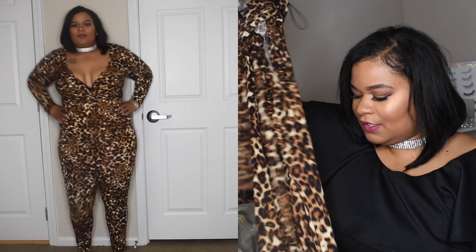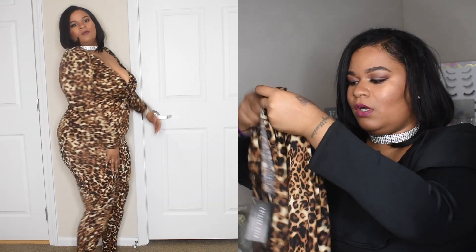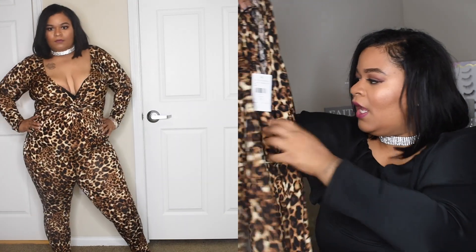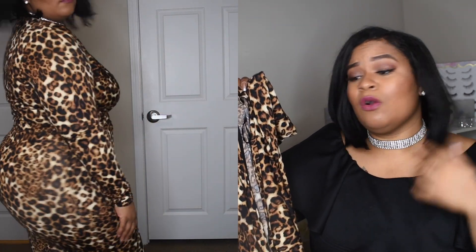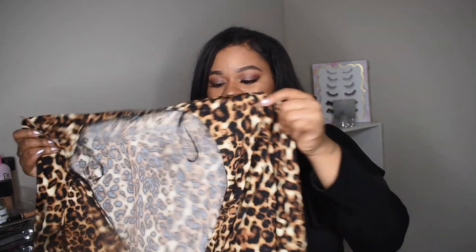The first one I want to talk about is this leopard cheetah print jumper, which I really, really like. It's thin but it's not see-through. It is a thin material and I did get this in a 1X. It has a little ruffle part and some detailing. It does have your boobs pretty open, so if you're not into that I wouldn't go for this. It's super sexy, really cute, really flirty — great for a date or going out with your girlfriends. It is long sleeve and cut low in the boob area, so I did wear a bra but I would say not to.